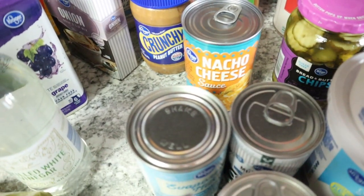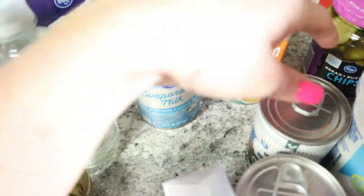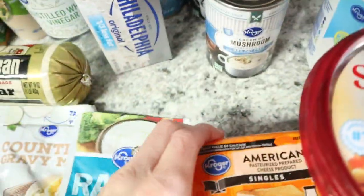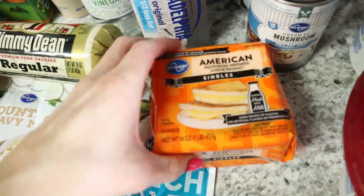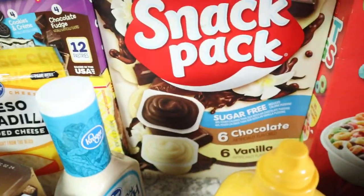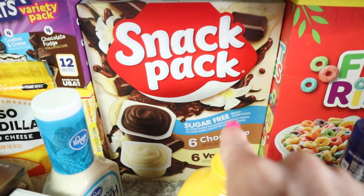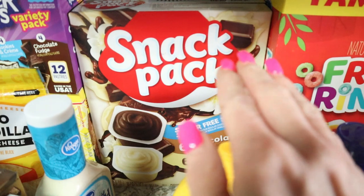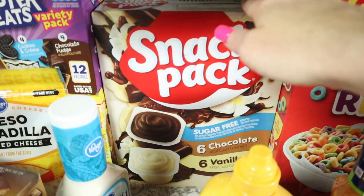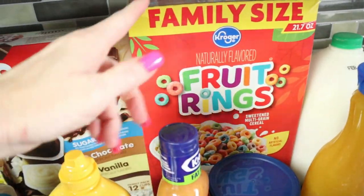Got some more peanut butter — you know we go through a lot of it. This nacho cheese sauce and these canned goods are for recipes — this is something new I'm adding in. I'm starting a 30-day thing to try to eliminate sugar — I'll be 42 on March 11th. If I have to make up for it with sugar-free products I will, so I got some sugar-free pudding because my body craves it.